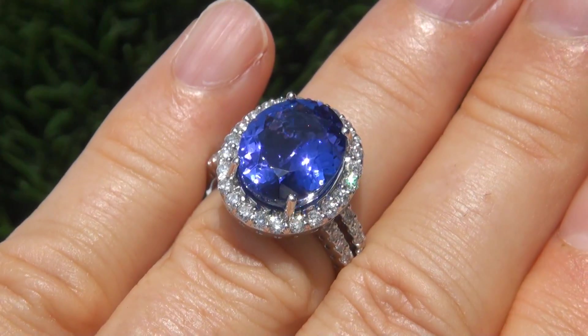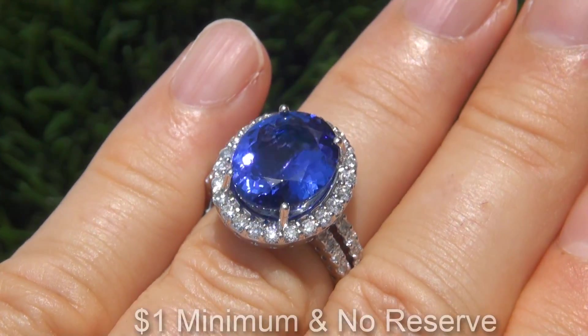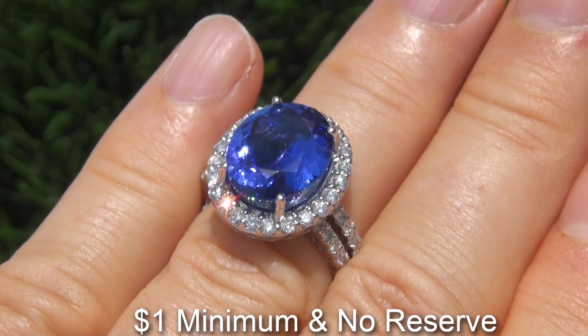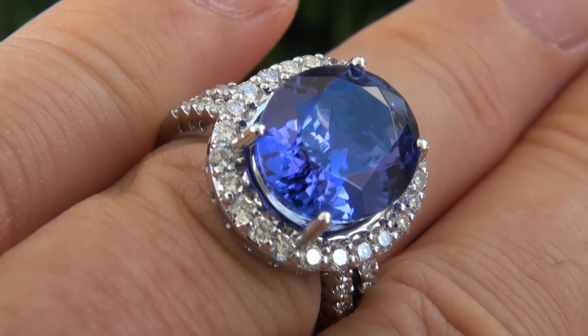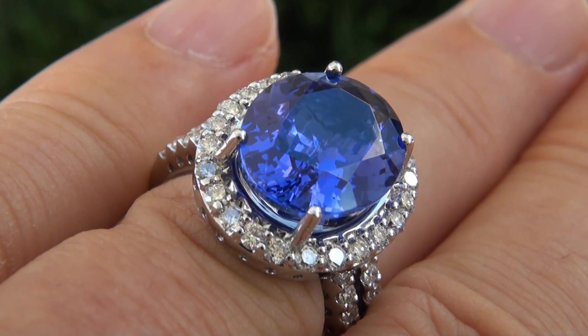The immaculate beauty is going to be auctioned off on eBay with a $1 minimum bid and absolutely no reserve, due to the urgency and time frame our consigner needs to sell this asset.